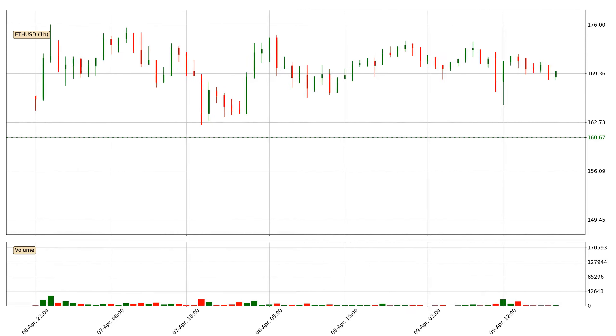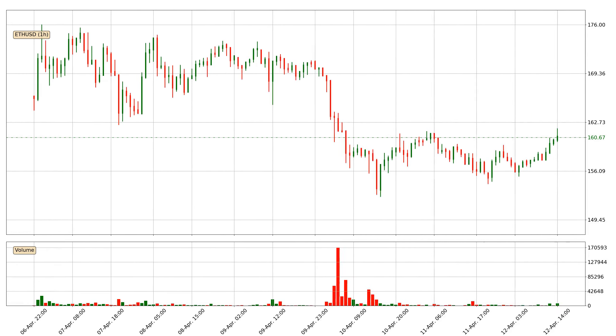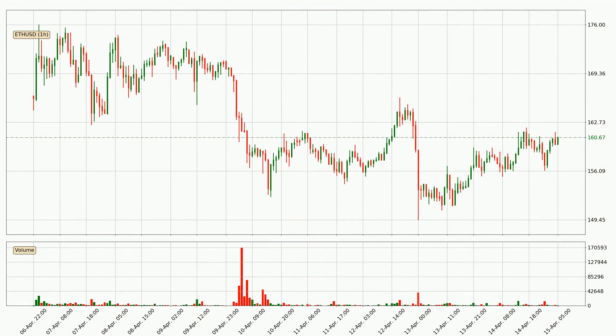Hey fellow crypto enthusiast, welcome to today's quick trend analysis. Let's get started. In this video you will see in which direction the price of Ethereum has moved recently. Additionally, you will find out what the technical indicators EMA, RSI and Stochastic RSI are predicting about its price and future movements.